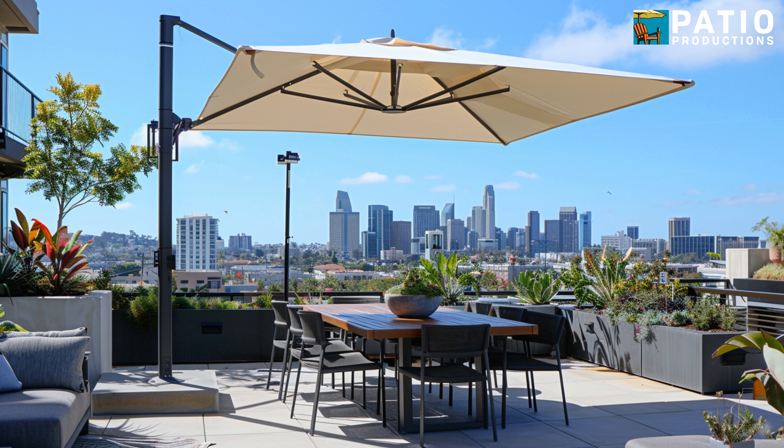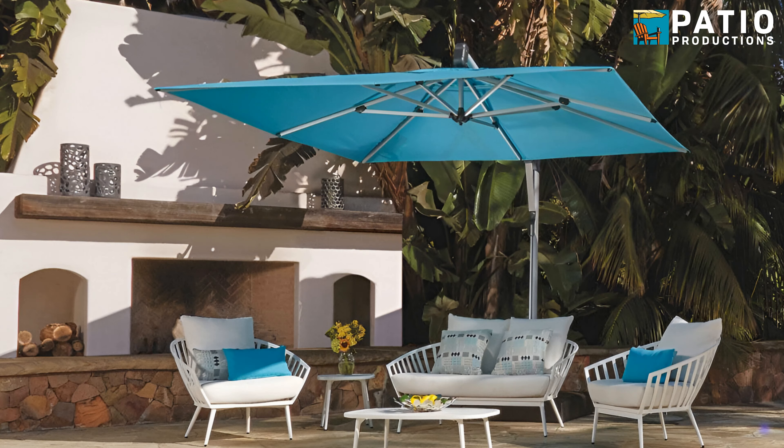And if you really want to up your shade game, check out Cantilever Umbrellas. They sport a curved or jointed pole that allows the canopy to hang freely over your space without the pole getting in the way. They also usually have the ability to swivel to make sure it's always in the right spot for maximum shade coverage.